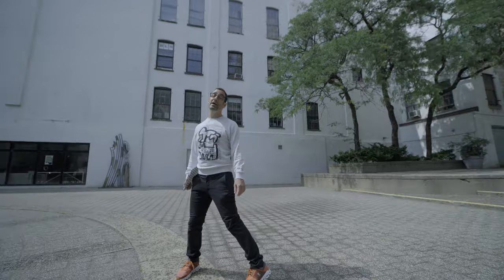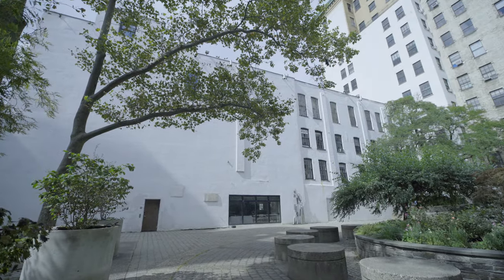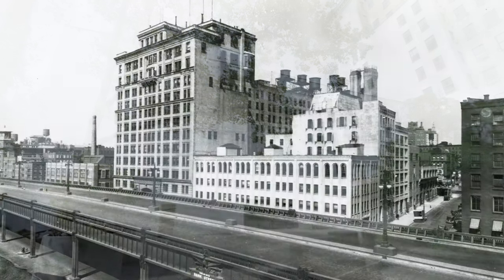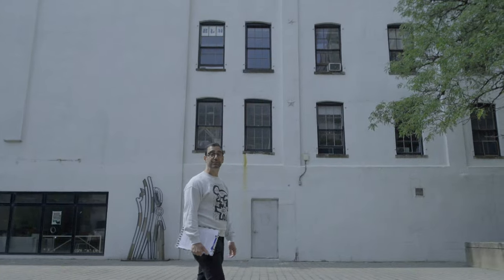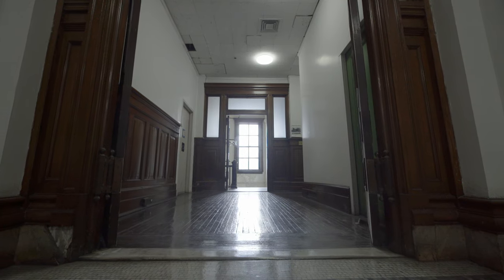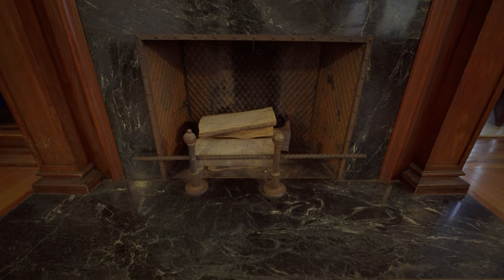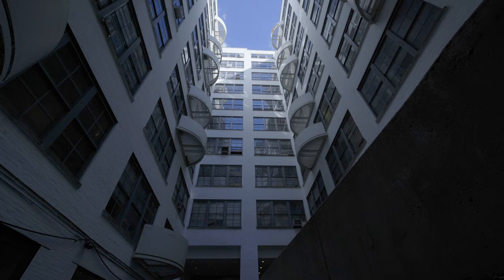I'm standing right now in the Westbeth Courtyard. The oldest structure on the property is right behind me — it's a four-story building built in the late 1860s. In 1897, Western Electric purchased this building along with others on the property and started development of corporate headquarters here along with research facilities, later known as Bell Laboratories.